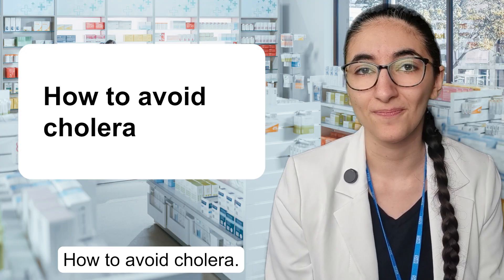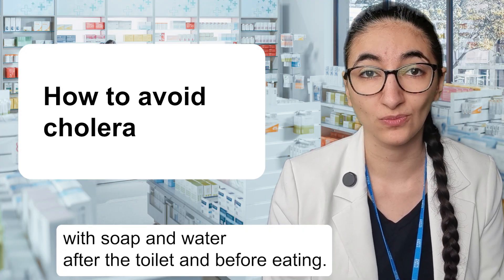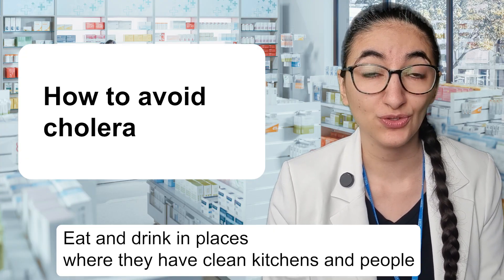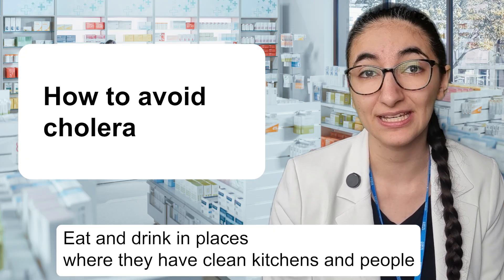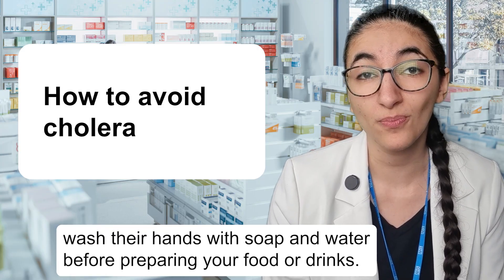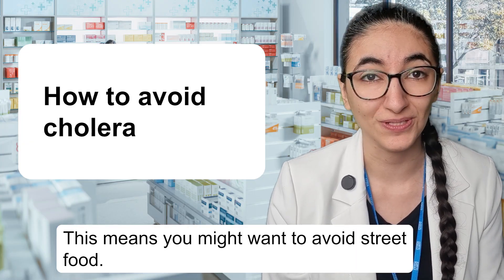How to avoid cholera? Drink clean bottled water and wash your hands with soap and water after the toilet and before eating. Eat and drink in places where they have clean kitchens and people wash their hands with soap and water before preparing your food or drinks. This means you might want to avoid street food.